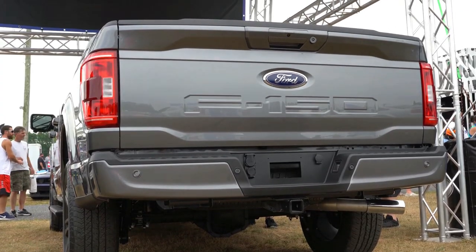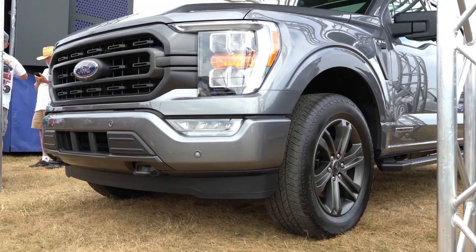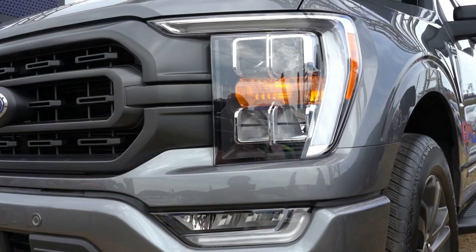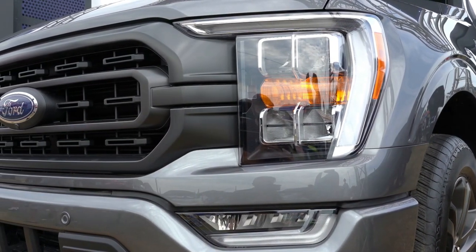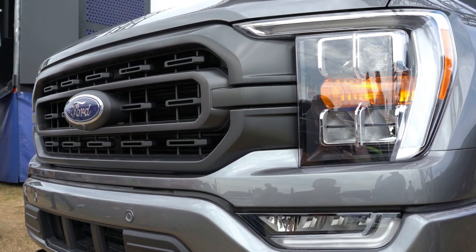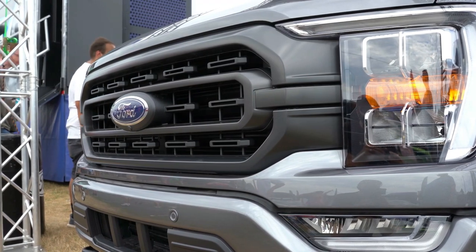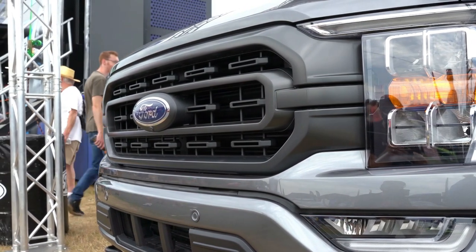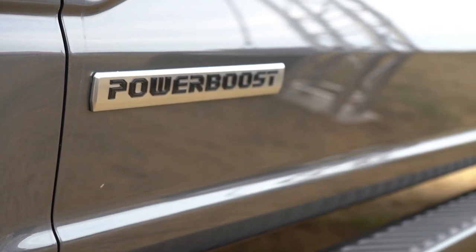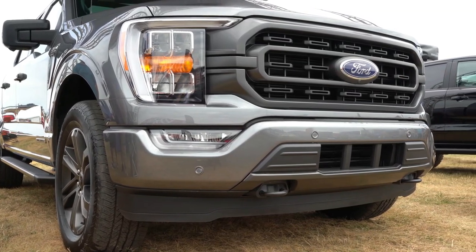On the safety front, automatic emergency braking with pedestrian detection is standard across the board — even on the base XL trim level. This should make the 2021 F-150 a very safe vehicle once it goes through IIHS testing. The new F-150 will be available in the fall of 2020, so keep an eye on your local dealership as they'll be arriving soon.